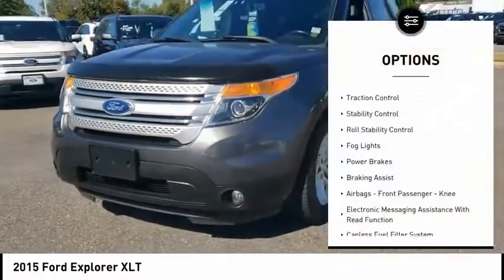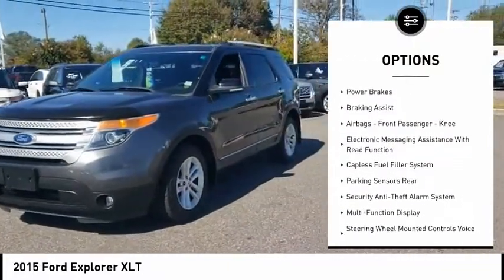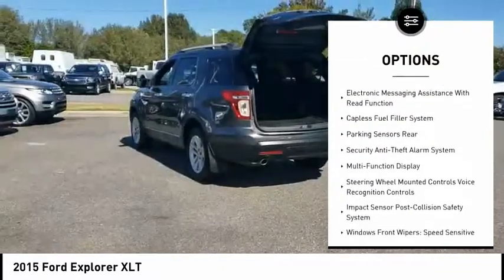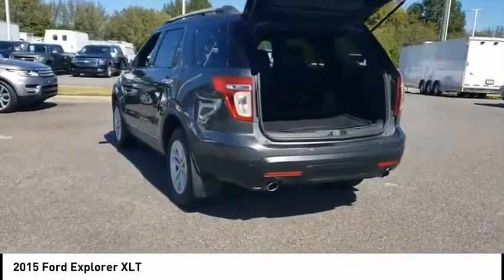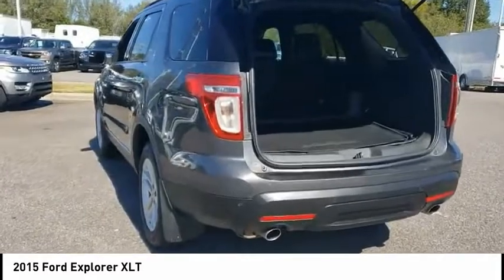Hill Descent Control. Traction Control. Stability Control. Roll Stability Control. Fog Lights. Power Brakes. Braking Assist. Airbags. Front Passenger Knee. Electronic Messaging Assistance with Read Function.